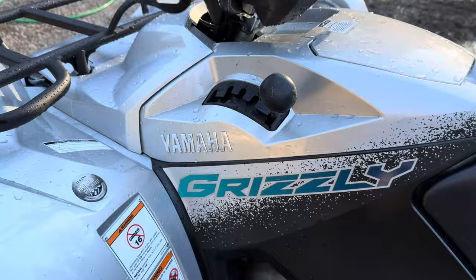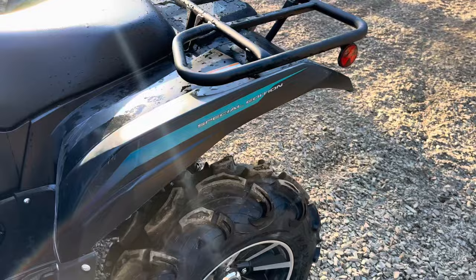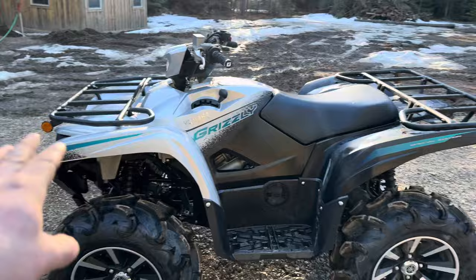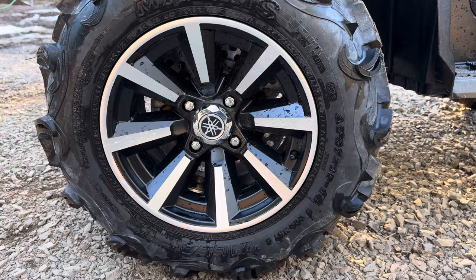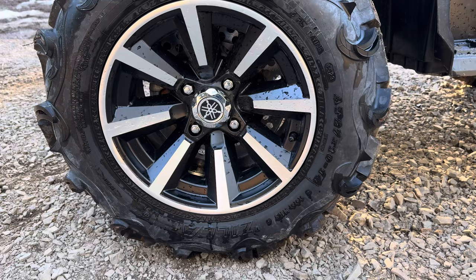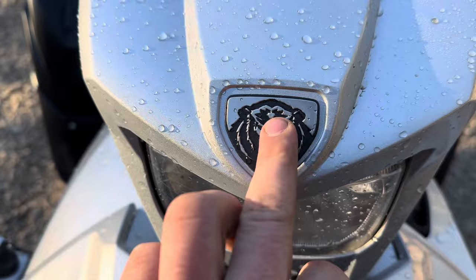You've got a really nice Yamaha badge, nice letters that say Grizzly. I like these stickers but I'm not a huge fan of the blue now that I look at it, so I will probably change those or take them off completely. I think just the smooth silver and black will look great. You have these very beautiful 14 inch Yamaha factory wheels, and you've got to admit that's a very good looking wheel for a four-wheeler — probably not going to see that anywhere else. Even in the aftermarket I don't think you'll find a wheel that good looking.